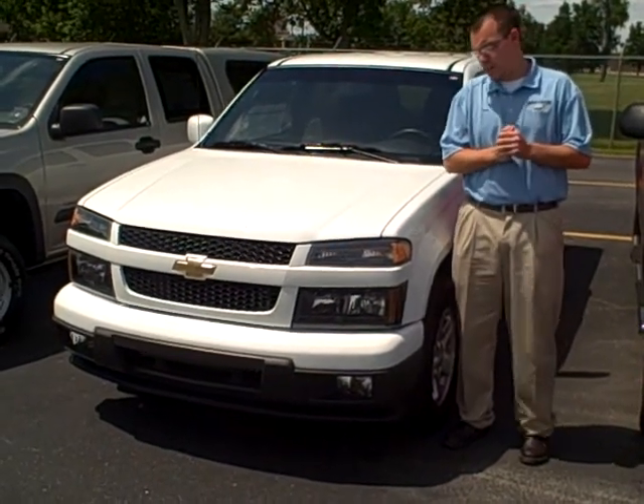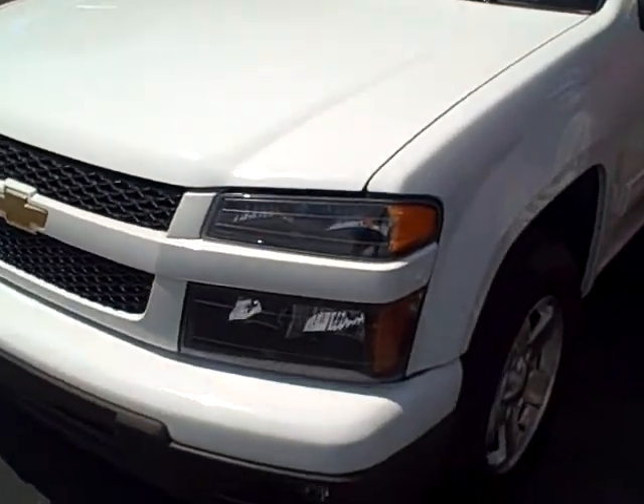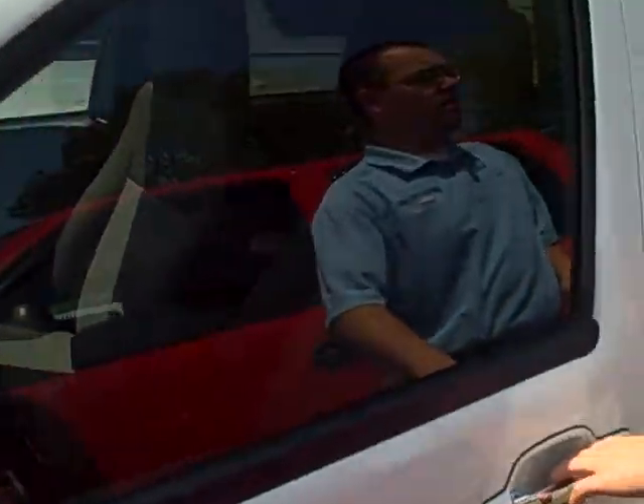Hey folks, this is Lee Harts with the Wayne Taylor Chevrolet and Toyota Murry. What I have here is a 2011 Chevrolet Colorado with just 24,000 miles on it.